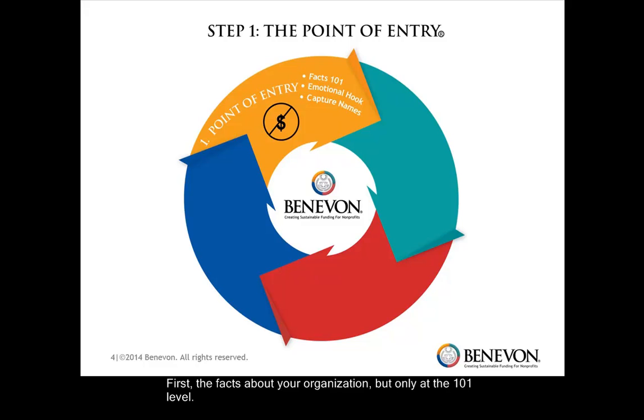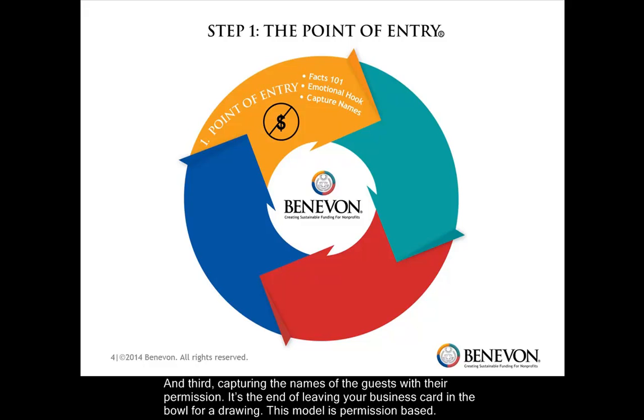First, the facts about your organization, but only at the 101 level. Second, an emotional hook — which is kind of a crass term. As individuals, we are emotional donors looking for rational reasons to justify our emotional decisions to give. And third, capturing the names of the guests with their permission. It's the end of leaving your business card in the bowl for a drawing. This model is permission-based.